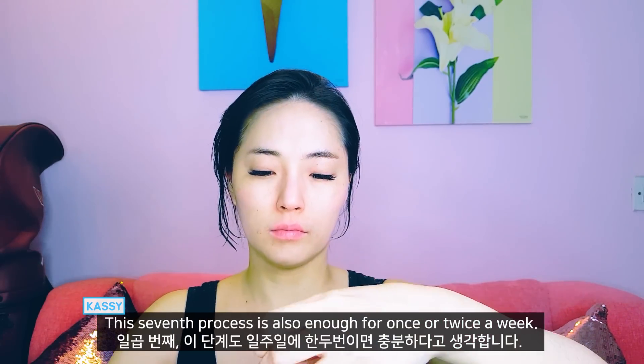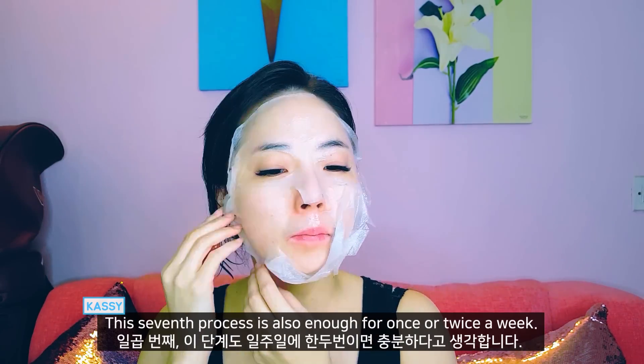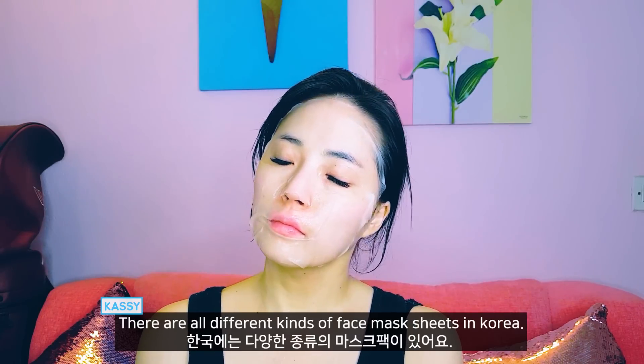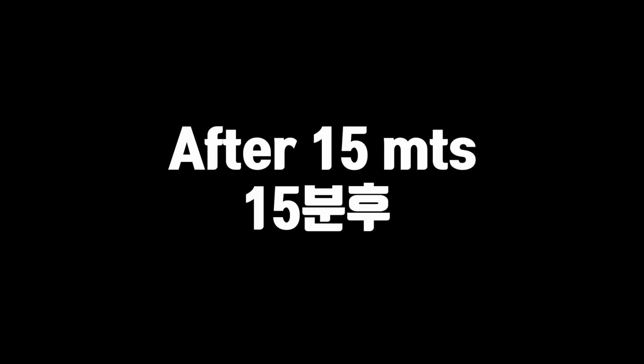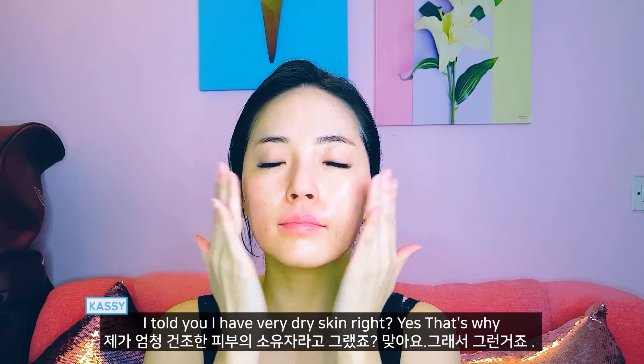The seventh step is also only needed once or twice a week. There are all different kinds of face mask sheets in Korea. I mainly use them for moisturizing. I told you I have very dry skin, right? Yes, that's why.